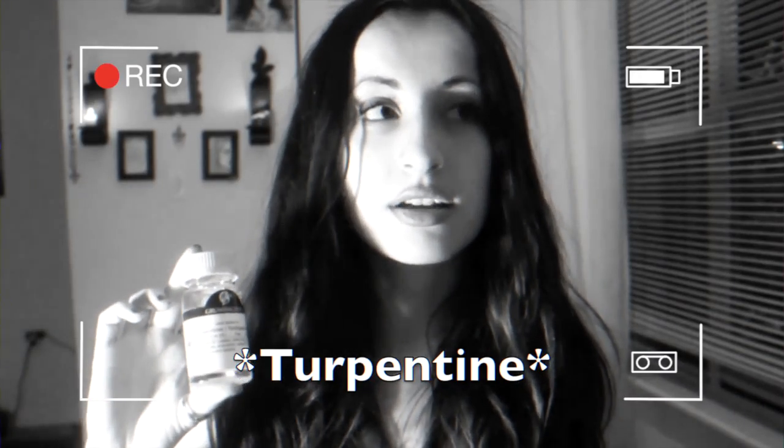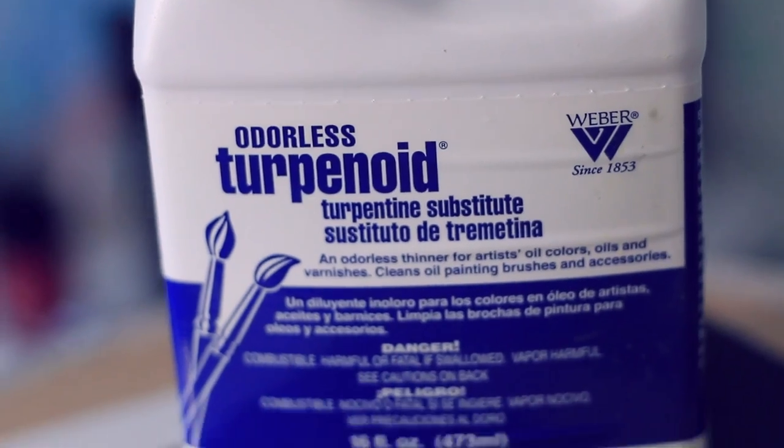The next thing I want to get into is mediums and solvents. I started off using turpentine — this stuff smells great, kind of like Christmas trees, but it's also toxic. I switched over to turpenoid, which I go through a lot of. When you mix this in, the paint doesn't dry glossy and it doesn't smell. I would suggest using it on your bottom layers because you do want to follow the rule of oil painting: fat over lean.